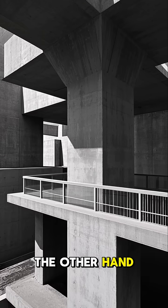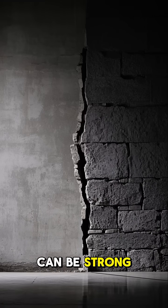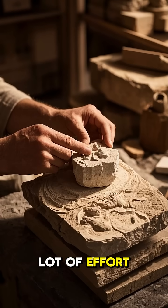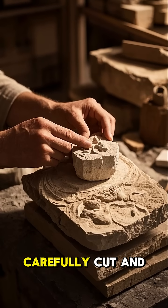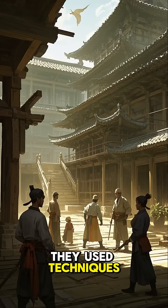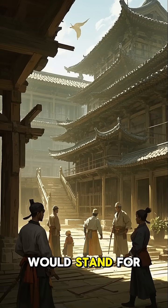Modern buildings, on the other hand, are often made of concrete. And while concrete can be strong, it's not as durable as stone. Ancient builders put a lot of effort into making sure that each stone was carefully cut and fitted together. They used techniques that we've lost to time — techniques that ensured that the buildings would stand for centuries.